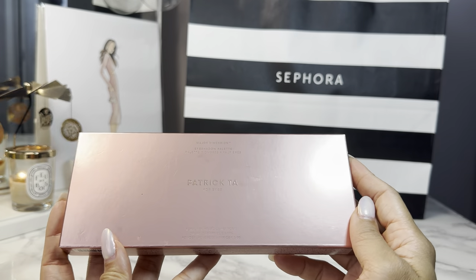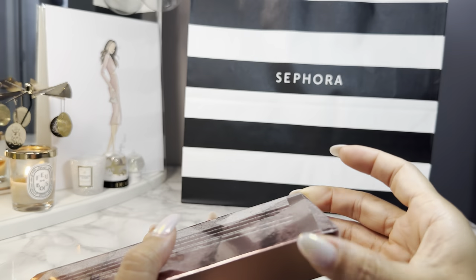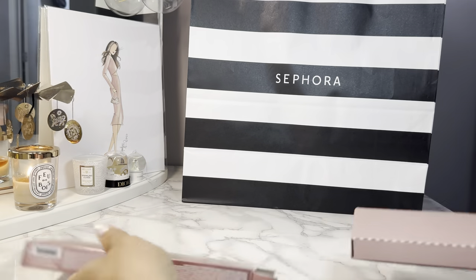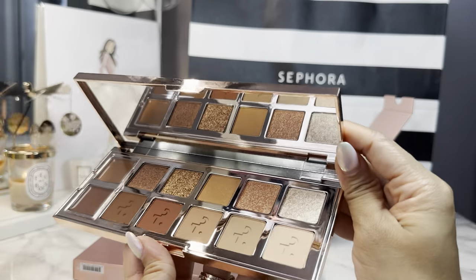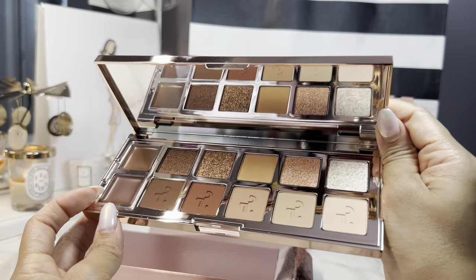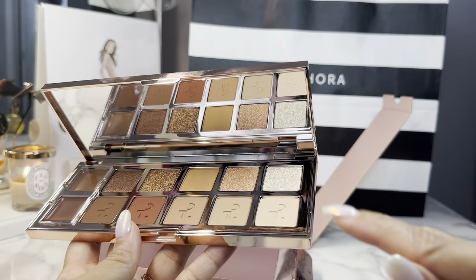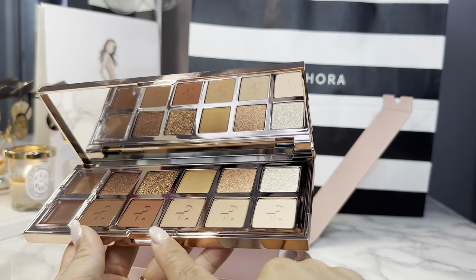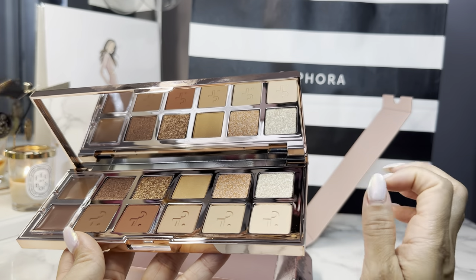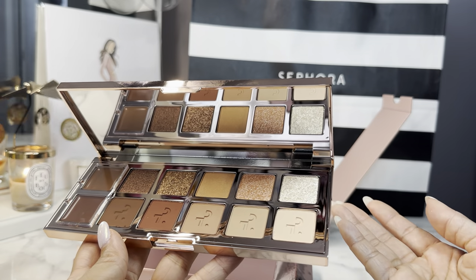The other eyeshadow palette I got is the Patrick Ta Major Dimension palette — this is actually his first one, not new. During the last Sephora sale I got his Major Dimension 2, which is rosier, and this one is more neutral. What I like about his palettes is you have two cream shades on the side that work almost like an eyeshadow primer or to intensify your makeup look, shimmery shades, very basic neutral colors that darken up. The Dimension 2 rose is really pretty, but the red can make my eyes look irritated.